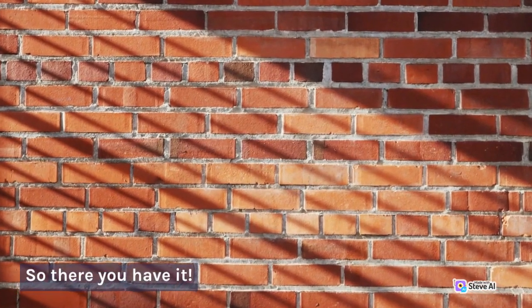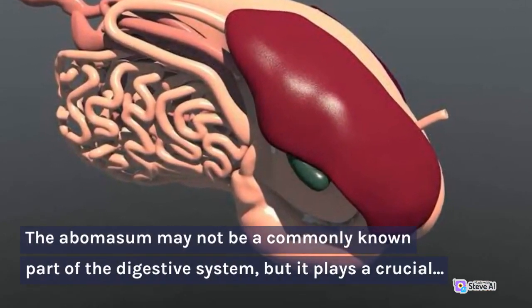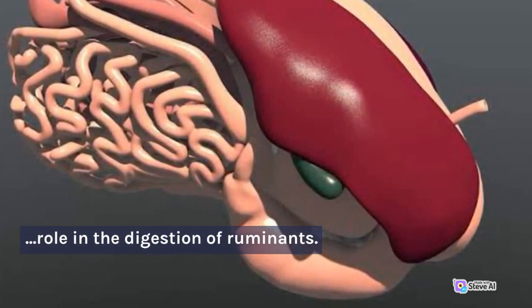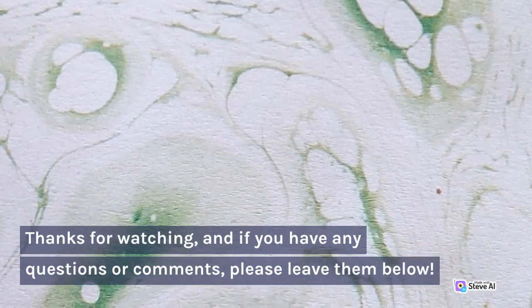So there you have it. The abomasum may not be a commonly known part of the digestive system, but it plays a crucial role in the digestion of ruminants. Thanks for watching, and if you have any questions or comments, please leave them below.